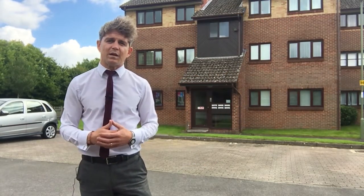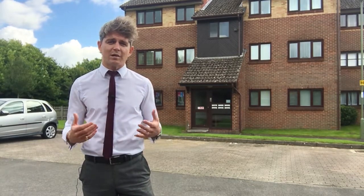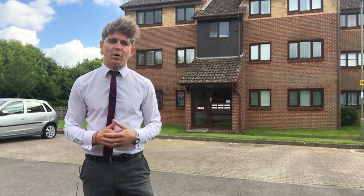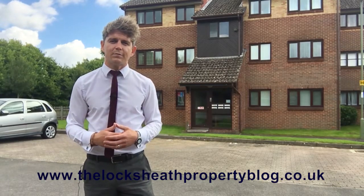Get in touch with the guys at SBK on 01489 570019 and I'm sure they'll be delighted to give you the information. For more details about the Lockseith property market please visit the Lockseith Property Blog at www.thelockseithpropertyblog.co.uk. Bye for now.